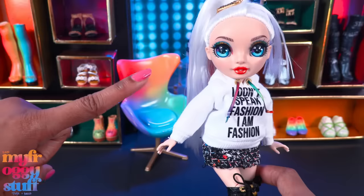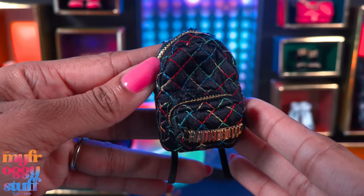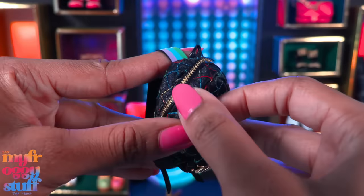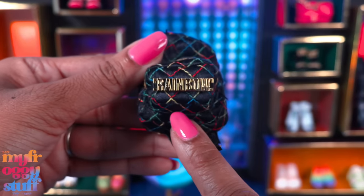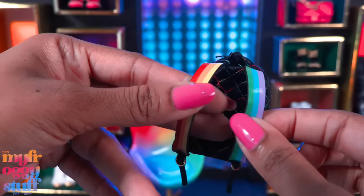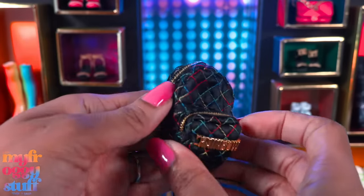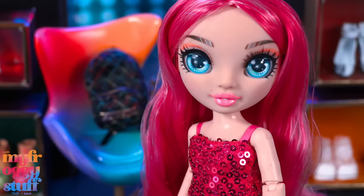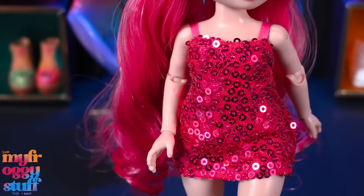She comes with a black quilted backpack with rainbow stitching. This pocket opens, and so does this one. There's a little gold detail on the front, ribbon shoulder straps in the back, little gold details at the bottom, and rainbow shoulder straps in the back. She also comes with a comb.